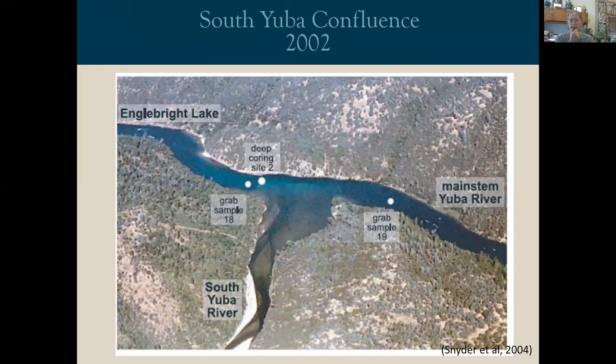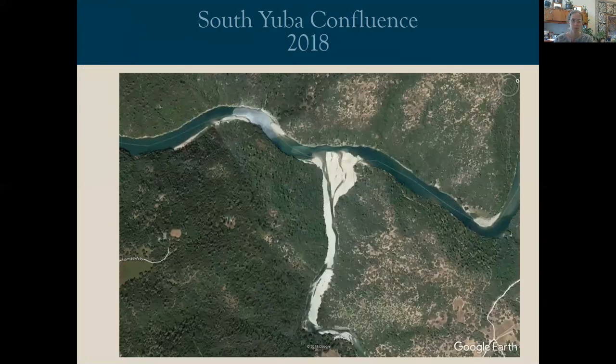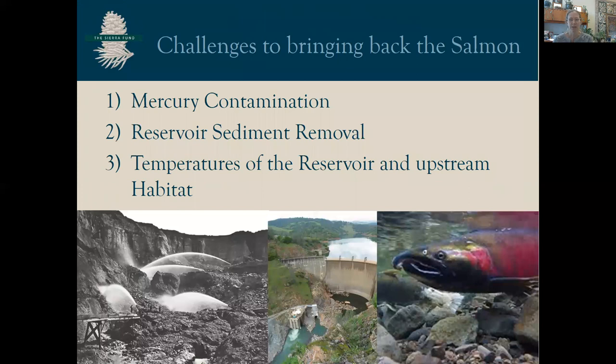A picture is worth a thousand words. This is a 2002 picture of the confluence of the south Yuba with the main stem Yuba — you can see sediment moving down the system. Here is a 2018 aerial photo of the same area and you can see the accumulation of sediment. The cost of doing nothing is increasing. By understanding the origins of the issues from the gold rush and by understanding mercury fate and transport, we can offer new insights to these obstacles.